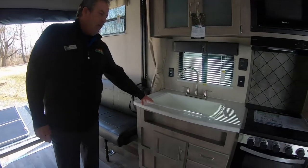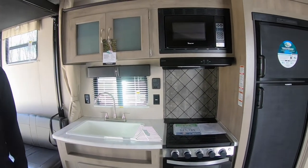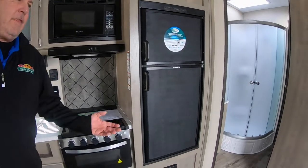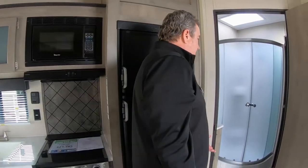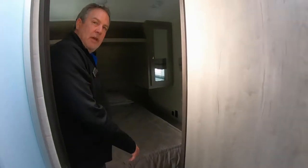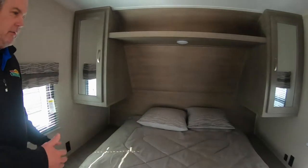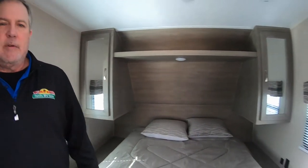Got a nice kitchen, big farm sink here, oven, microwave stove, lots of storage. But I think one of the greater things about a toy hauler of this size is it's pretty small, pretty lightweight. You've got a separate bathroom with a door as well as a separate bedroom to get away from, whether it's the kids or just have a little bit of privacy.